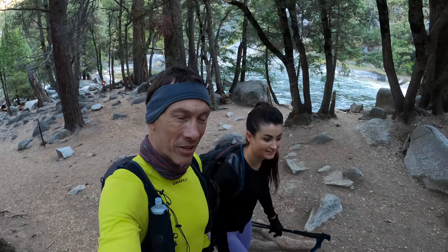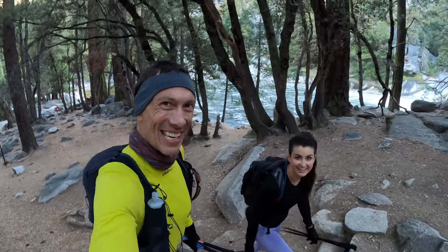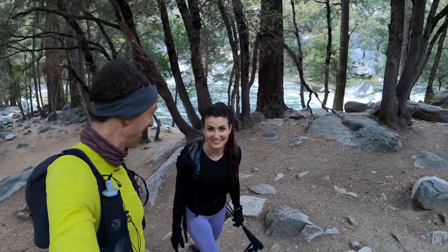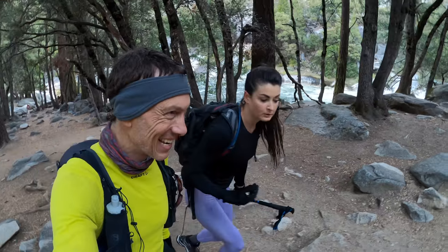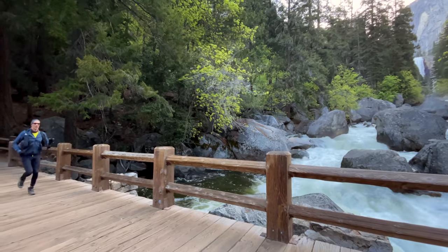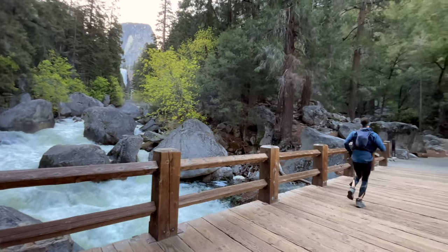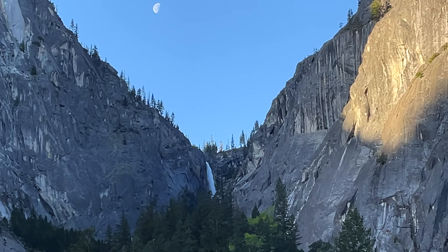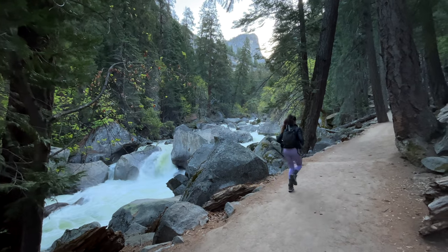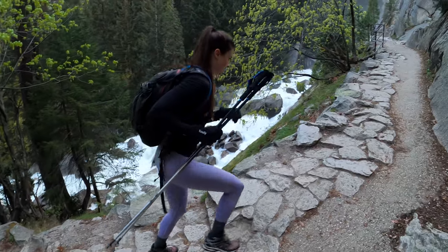The cables are down on Half Dome, but we're going to go up it anyways. I can't believe we're about to do this — I'm a little bit nervous, but we did bring our climbing gear so it should be fine. The awesome thing about today is we're also taking the Mist Trail up to Half Dome and these waterfalls are roaring. We're going to see Vernal and Nevada Falls along this trail — so spectacular at this time of year. You guys aren't going to believe it.